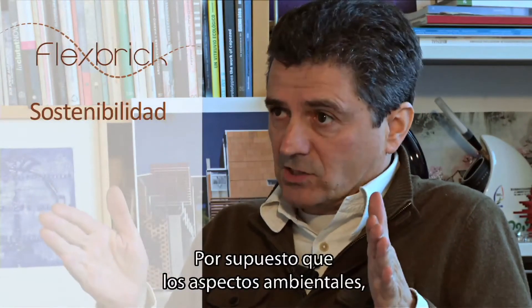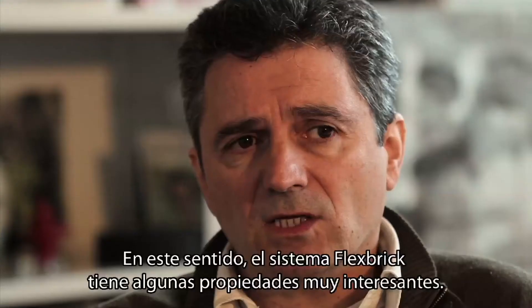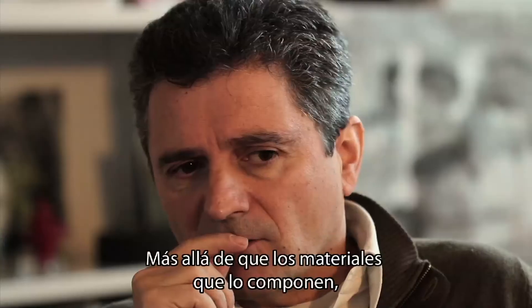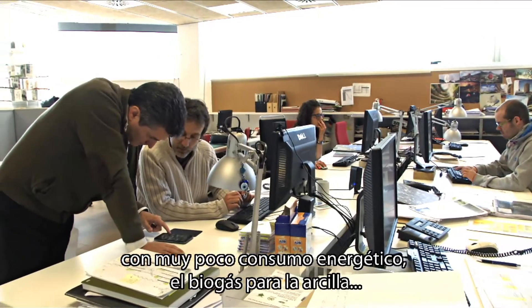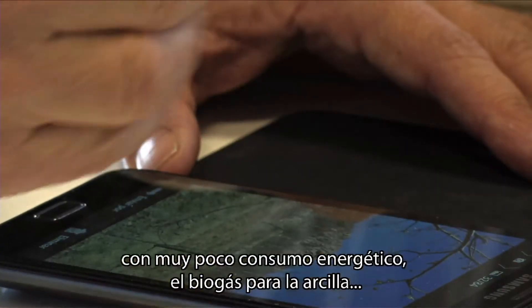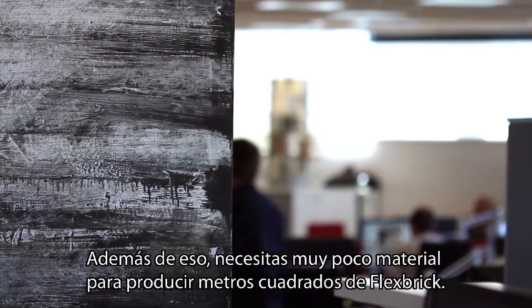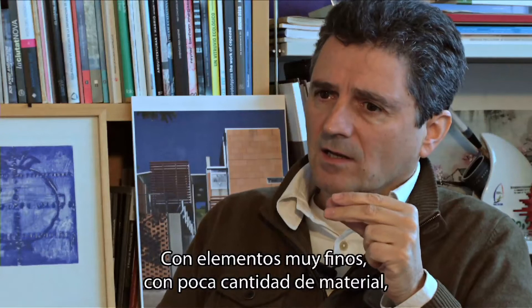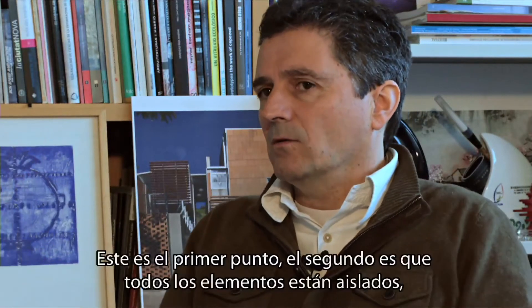Environmental aspects and green building are now central all over the world. The Flexbrick system has some very interesting properties in this regard. Beyond each material being produced in a proper way with very low energy consumption — using biogas for the clay and so on — you need very few materials in order to produce square meters of Flexbrick. With very thin elements and very small amounts of material, you can cover big surfaces.